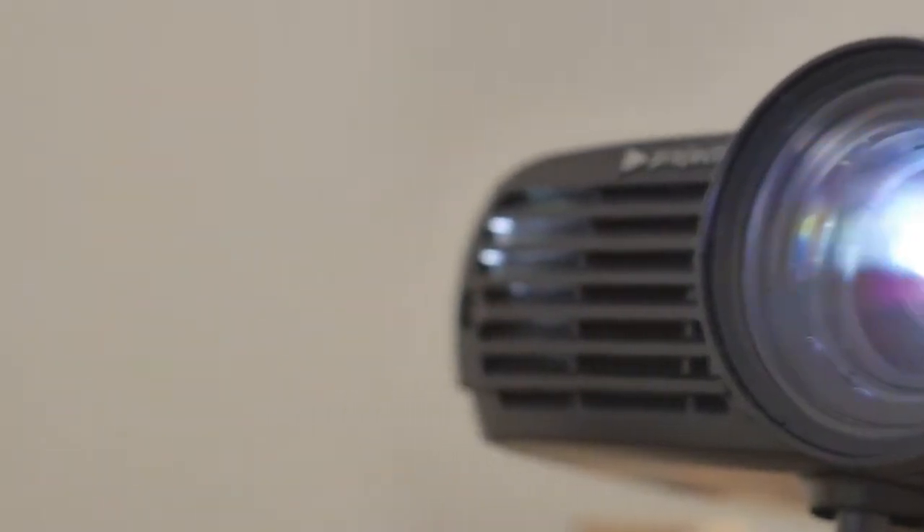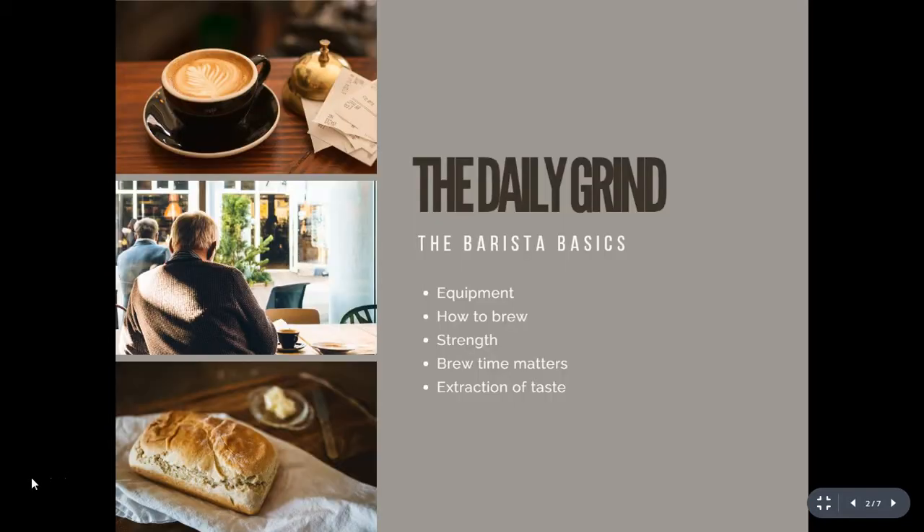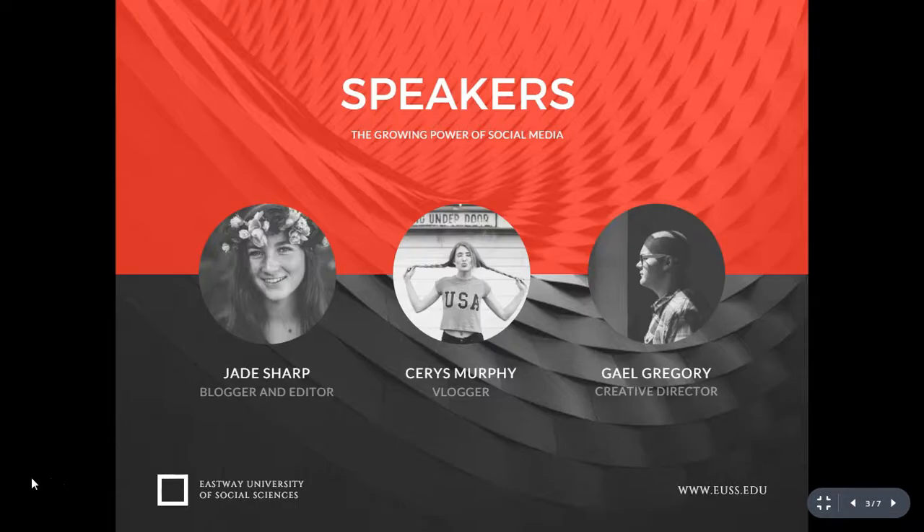Are you a salesperson who wants to attract your prospects' attention and increase sales? If so, then you've come to the right place. In this class, I'm going to show you step by step how you can create professional presentations.